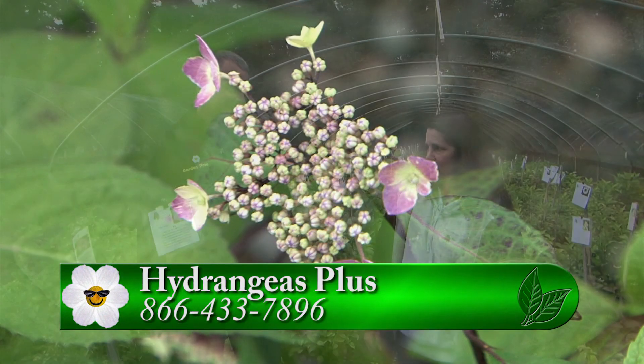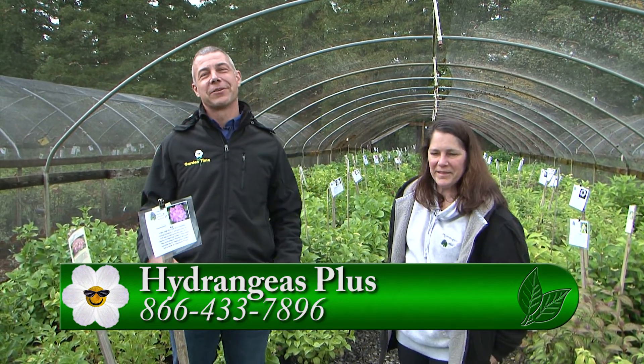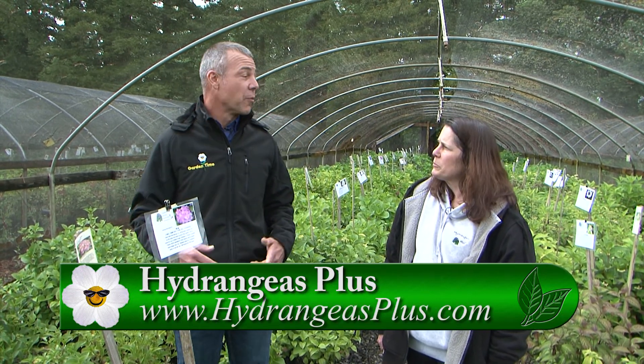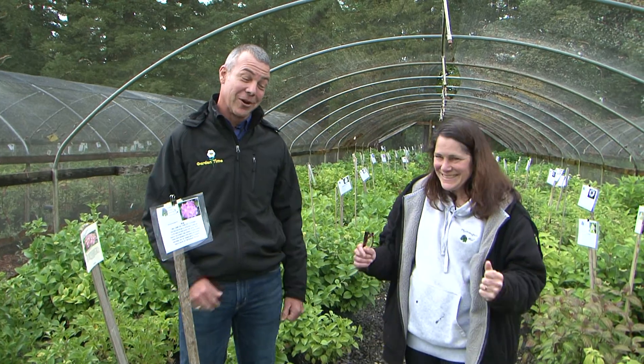If you're looking for hydrangeas, make sure you come out here this weekend and visit Kristen at Hydrangeas Plus. For more information you can go to the website or go to gardentime.tv and we'll link you over. We're super excited for hydrangea season — I have some in my yard and I think one of these might be coming home with me today.